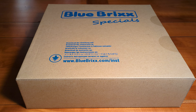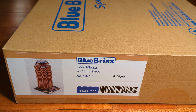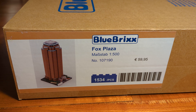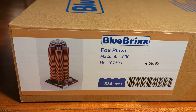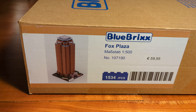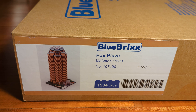Fox Plaza. This is BlueBrixx Set 107190. It was released in February 2024 for about 60 euros. This construction block set consists of 1534 pieces which are compatible with bricks by other construction block companies like LEGO, Kobe, Mega, Pantasy, and so on.